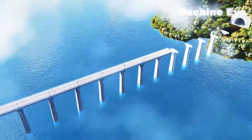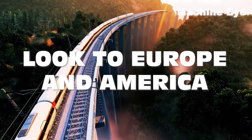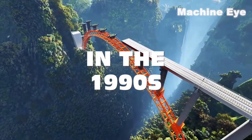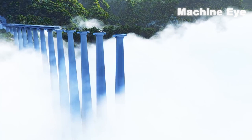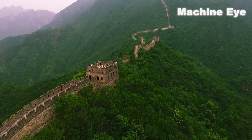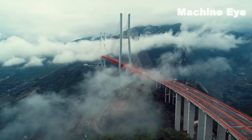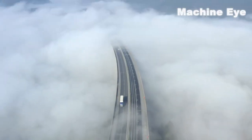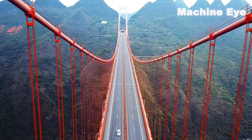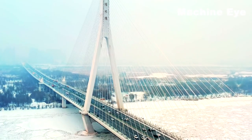In the world of bridge construction, there is a saying: before the 1970s, look to Europe and America; in the 1990s, look to Japan; in the 21st century, look to China. So when it comes to bridge building, Japan will always be a little brother in front of China — a country known for its rich history and remarkable engineering achievements. China continues to redefine what's possible in bridge construction.